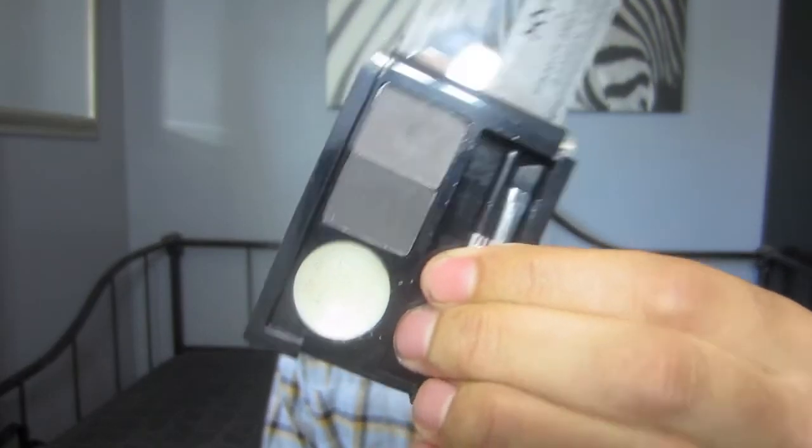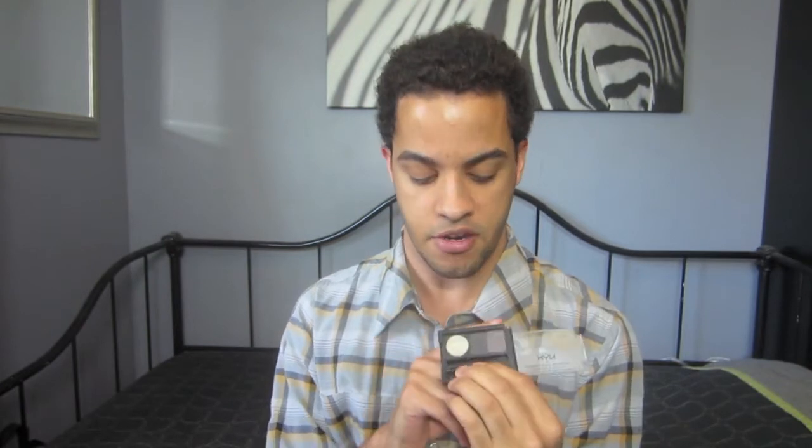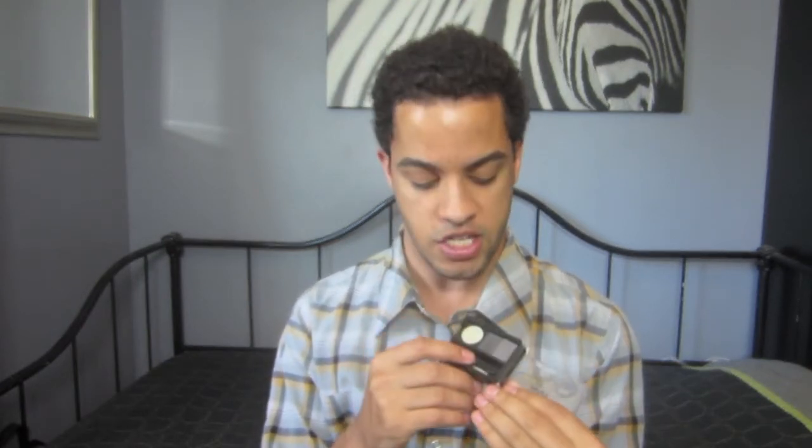For eyebrows, what I use on my clients is the NYX Eyebrow Cake Powder Kit, in the black/gray shade. It is a great all-in-one product because you get a wax, two powders, a spoolie, and a little angled brush. Whether you're a beginner or a professional, it's great to have it all in one so you don't have to dig for other things. I highly suggest you check that out.